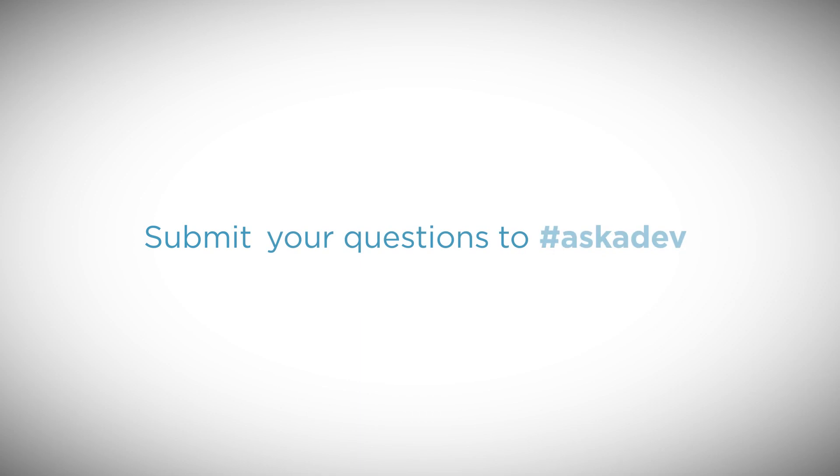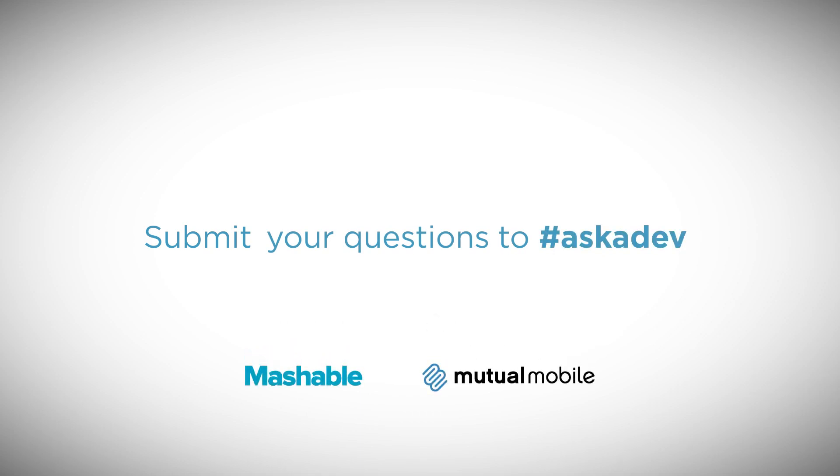Whatever is announced at WWDC, we can be sure there will be some great new features in iOS 8 for both users and developers. And Apple is sure to have a few surprises up their sleeves. That's it for this week's Ask a Developer. Tweet your questions with hashtag Ask a Dev or leave them in the comments below.